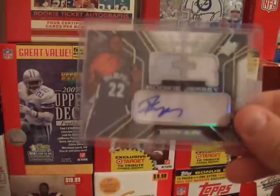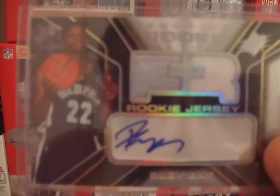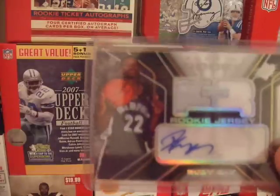I have a Rudy Gay SPX rookie dual jersey — two different colors — and the auto on there is pretty good. It didn't really seem to come off the sticker, so that's pretty nice.